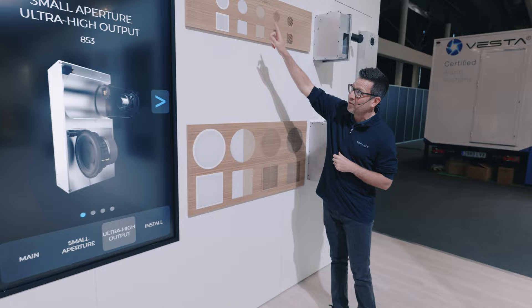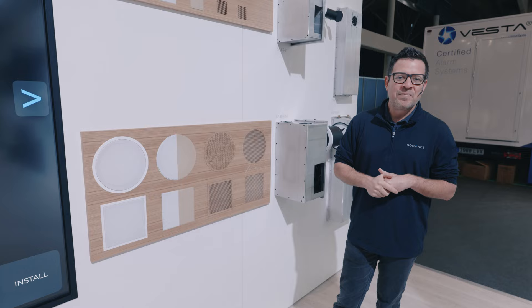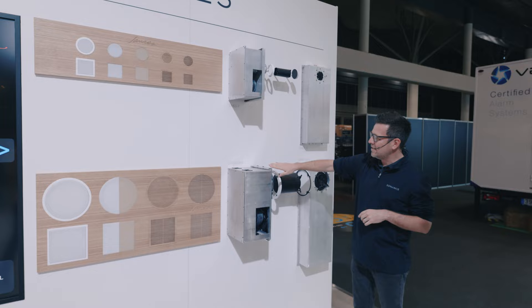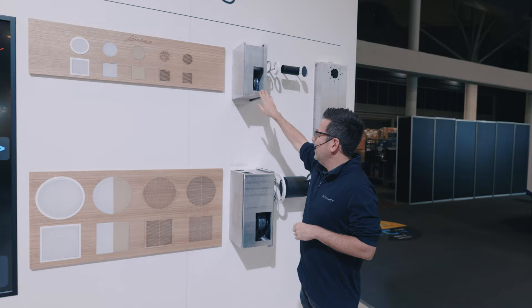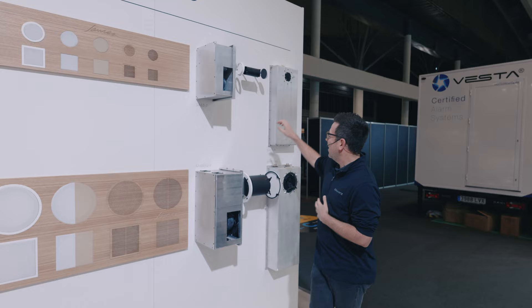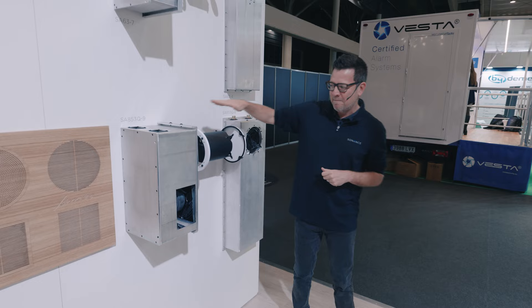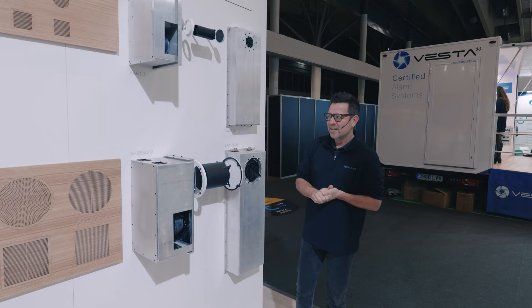We go from the small module to this large module featuring a James quad tweeter array. Aesthetically, the same aesthetics from the Small Aperture line transfer — my favorite being the seven inch by seven inch square trim that can be painted or made from various wood solutions. To get a sense of scale, we've got the SA63 above and the SA853 below. We also showcase the SA63-4 and its counterpart the SA853-6, built with the same output and tremendous performance but for a much tighter wall. Check these products out if you haven't had a chance to listen — we'd love to get you a demo.